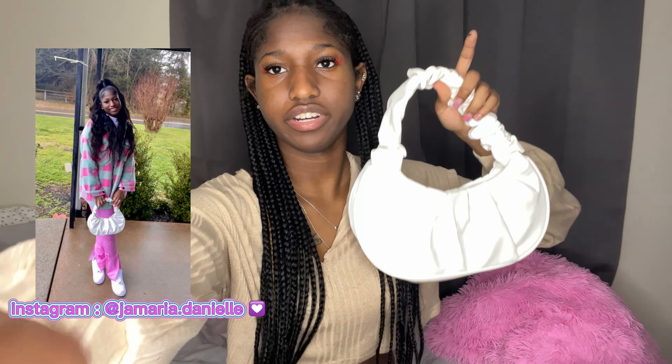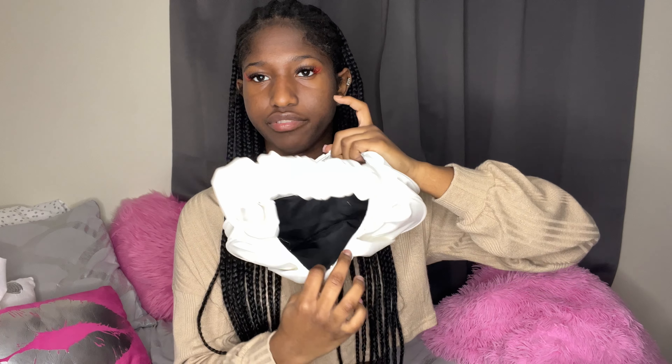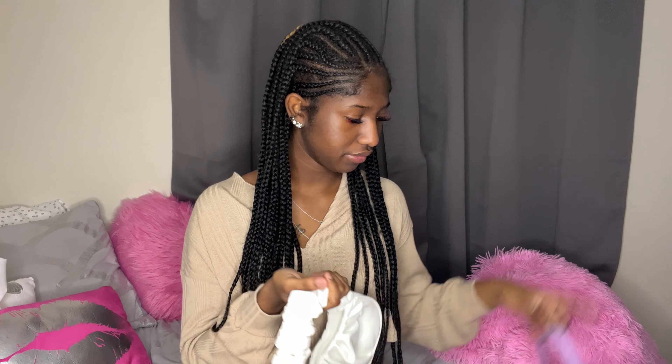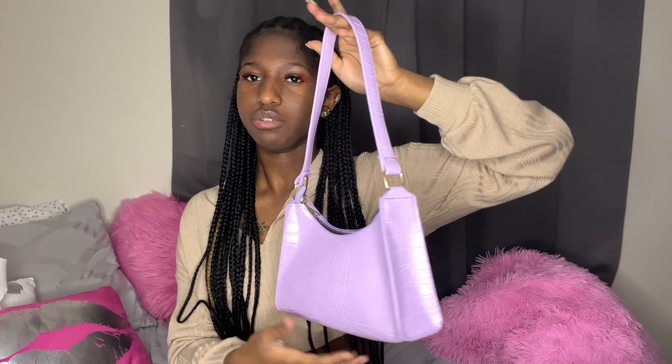Here's the purse — I've actually already sold this one and it's on my Instagram page. It's big enough for the essentials, cute and trendy — 10 out of 10. And here's another cute little purse that I haven't worn yet. Also cute and trendy, big enough for the essentials.